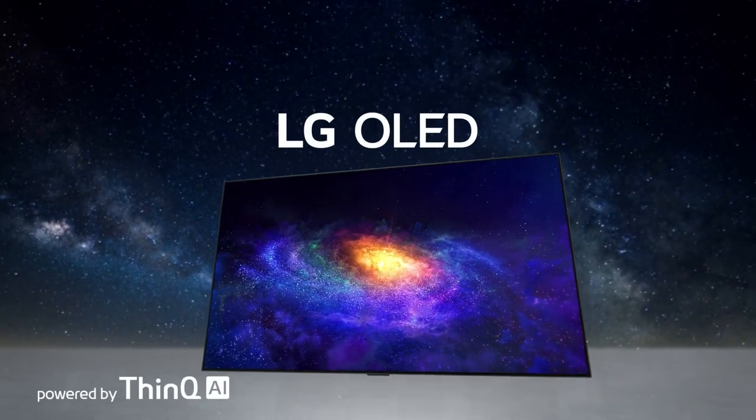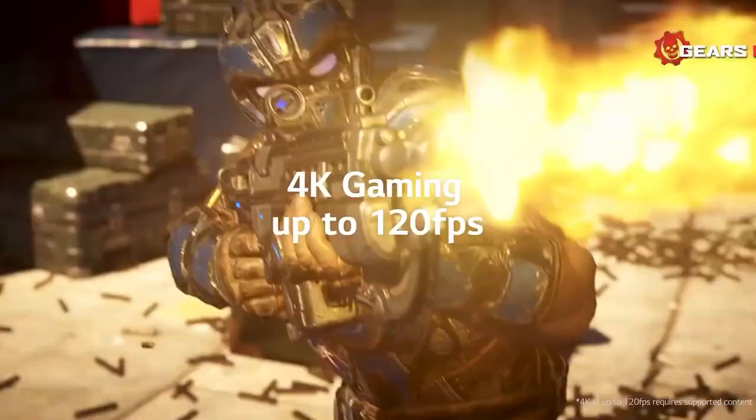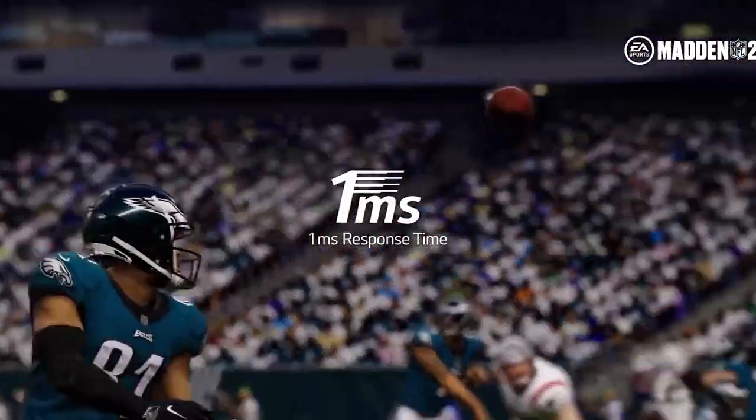And finally, in first place, the best TV for gaming goes to the LG CX OLED. 4K gaming looks absolutely stunning on this display thanks to the great color accuracy showcasing deep blacks, high refresh rate and almost instantaneous pixel response time — one of the best TVs on the market, especially if you're into console gaming.